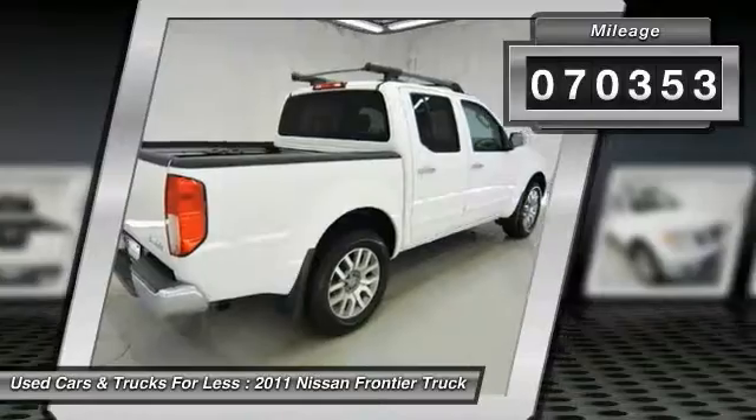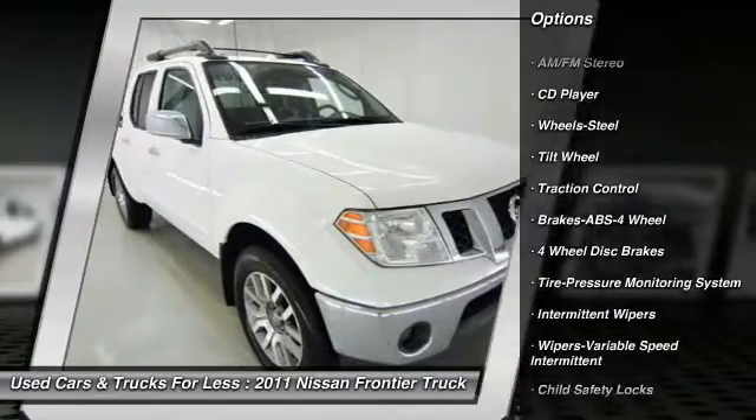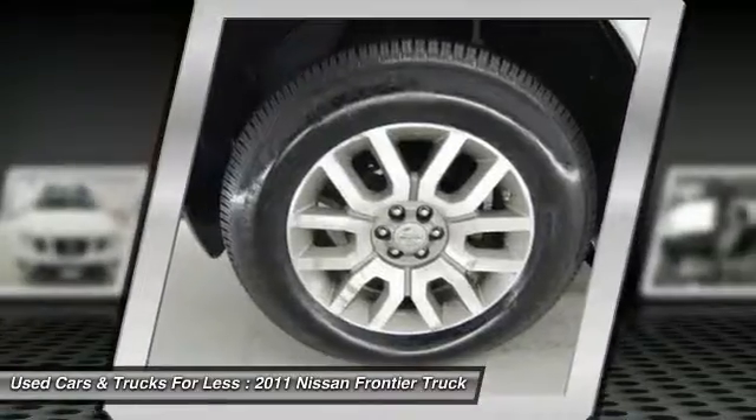Here are some of this vehicle's great options: anti-lock braking system, traction control, four-wheel drive, air conditioning, front power steering, rear defrost, AM-FM stereo radio, bucket seats, CD player, and child safety locks.